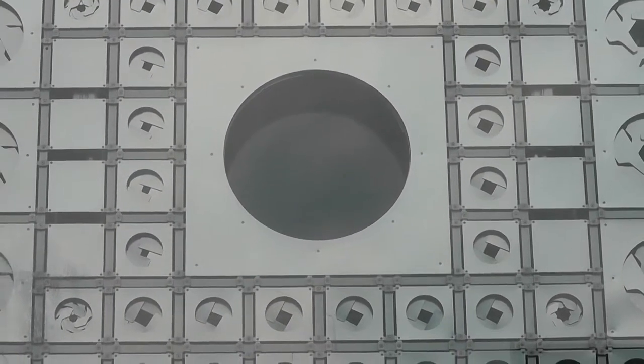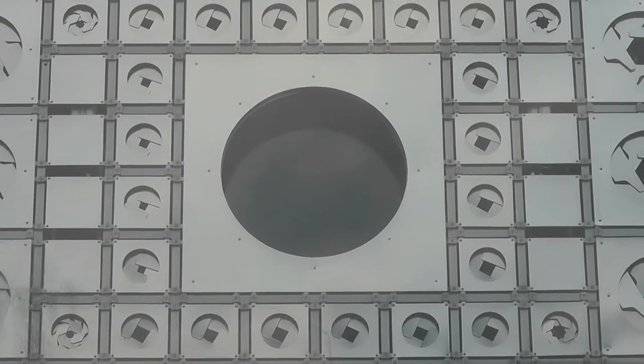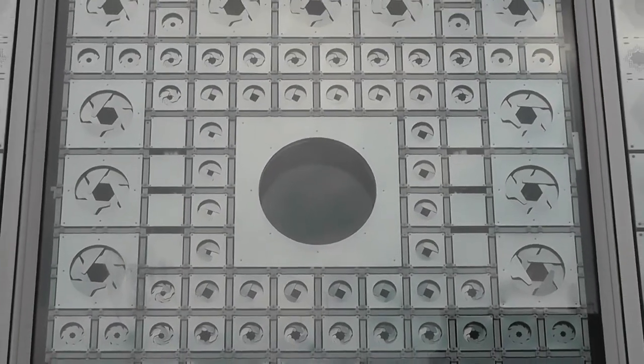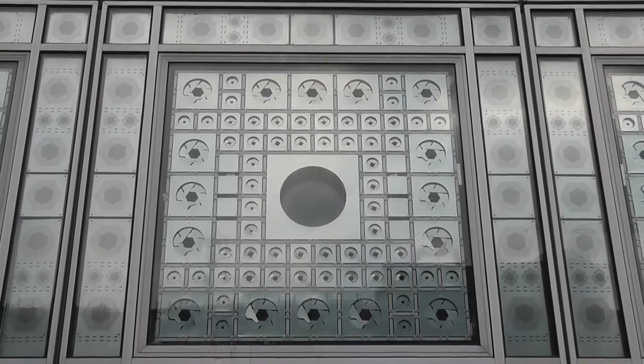We are in front of the Arab Institute of Paris, donated by 20 Arab countries and the French government. It features traditional motives and modern architecture — incredible.